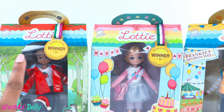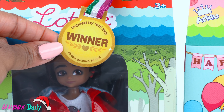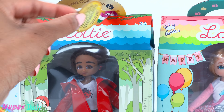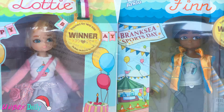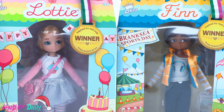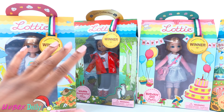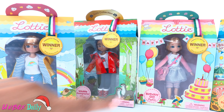All of the dolls have a tag that says Winner, inspired by real kids. Be bold, be brave, be you. On the back of the tag it says, What makes Lottie special? Did you know that most of our Lottie dolls are inspired by ideas sent to us by real kids via our Club Lottie members? Wow, that is pretty cool that these dolls are inspired by real kids.